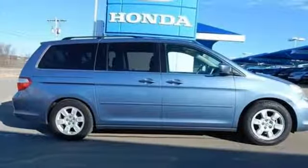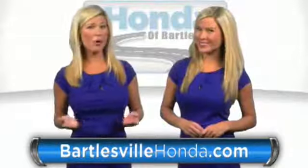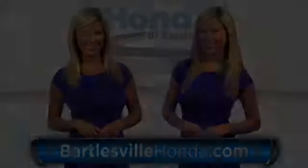Every Honda's designed with the driver in mind. Driving is believing. Test drive it today. Our online price quotes make sure if you're buying Honda, you've got our best price right up front. BartlesvilleHonda.com, the website of Honda of Bartlesville.